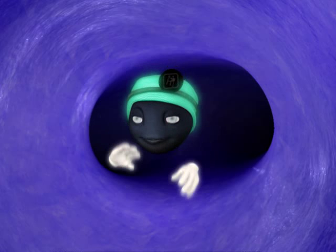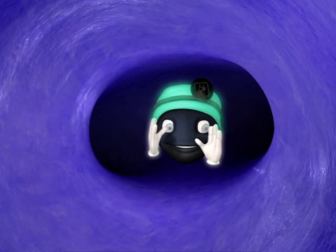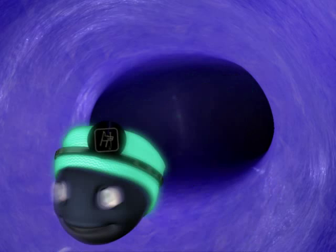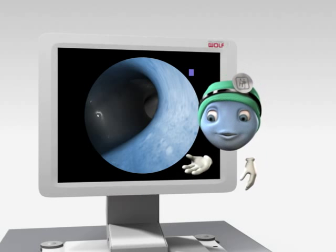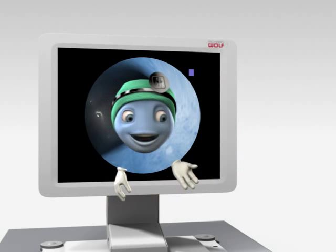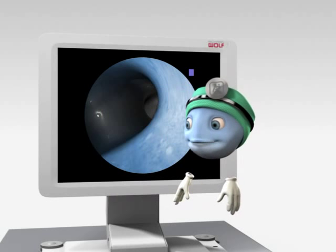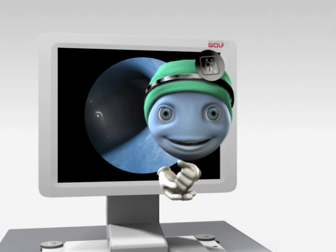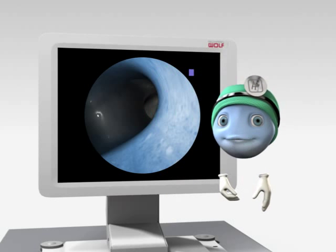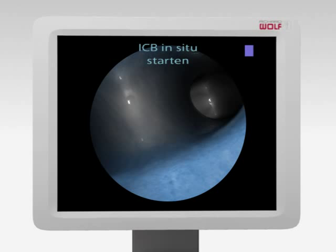Look, fluorescence. But down here we cannot see a thing, because we're between the filters. Let's look at the screen. On the one hand, fluorescence depends on the state of the tissue, and on the other hand, it depends on the patient himself, that is, the structure of his mucous membrane. For this reason, it's imperative that a color comparison is performed — the so-called ICB. The color comparison has to be carried out in situ, that is, directly at the healthy tissue.